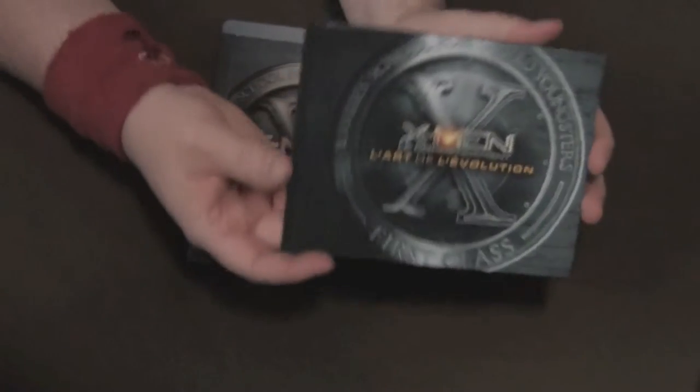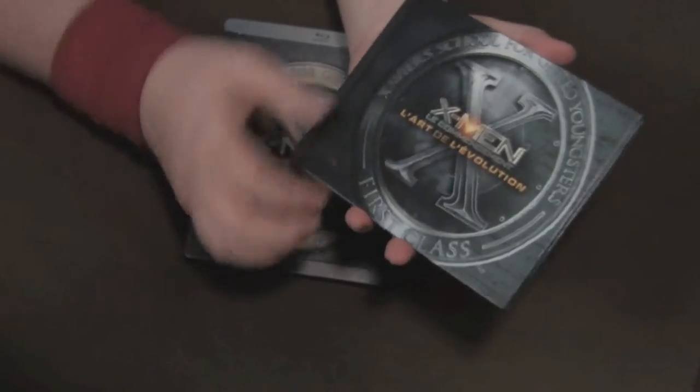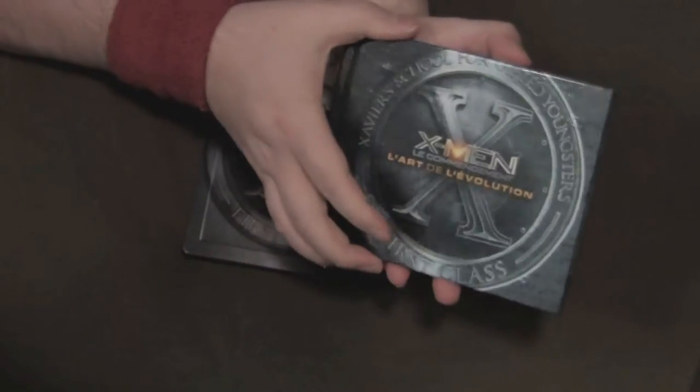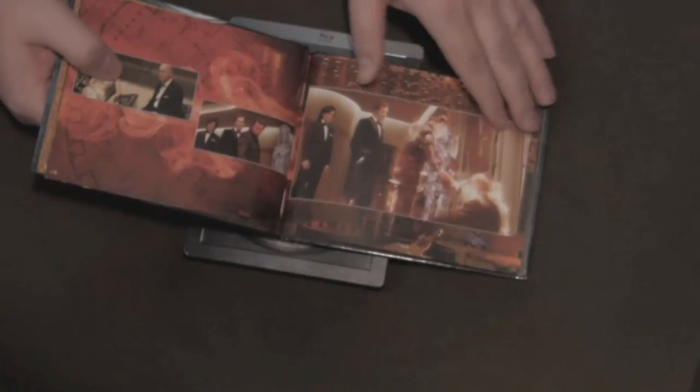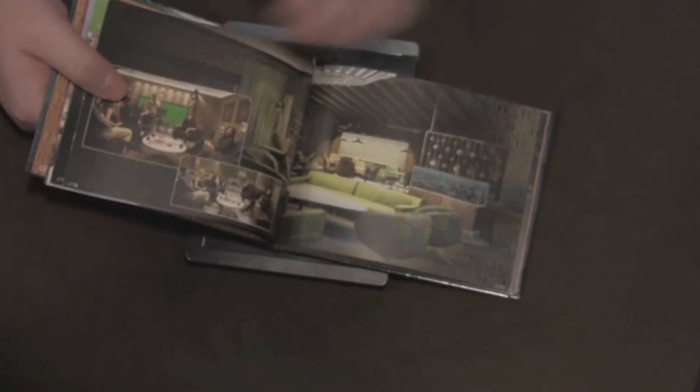Anyway, here we have the book — a French book in here. It's a little bit damaged from being glued together, but hey, what are you going to do. Open it up and it's a great picture book. You got pictures of all your favorite scenes from the movie. You're going to love it. It's a great little artwork book with great memorable shots.